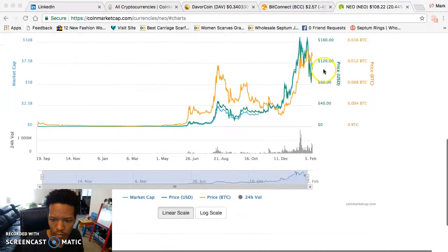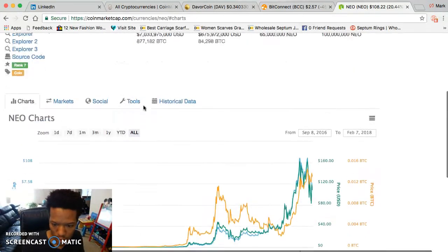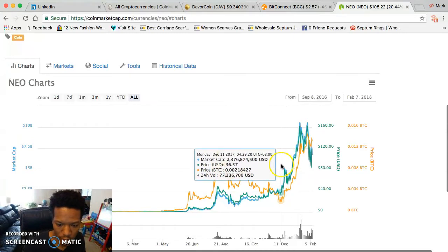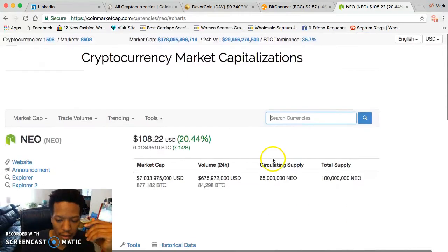NEO went from $83 and popped back up to $108 — it never went back down to $50 or $30. When NEO falls that low, people swarm in to buy.